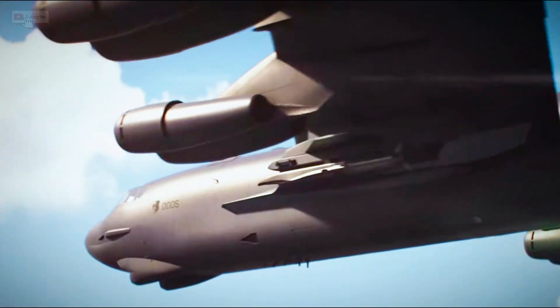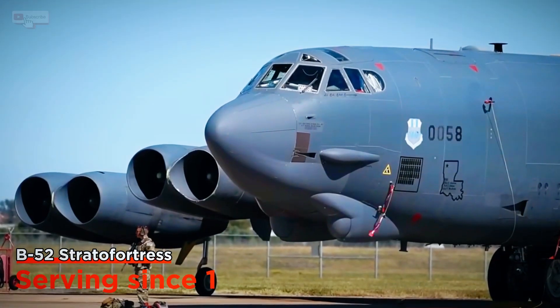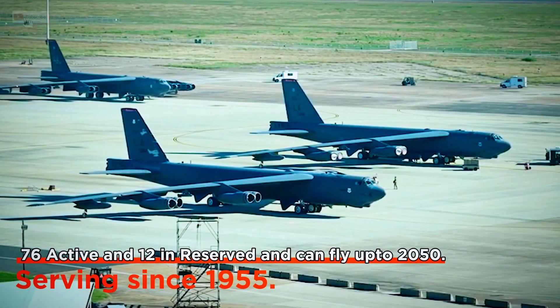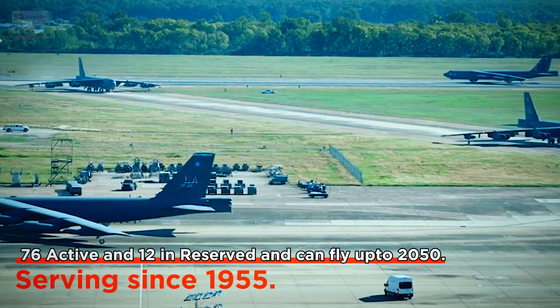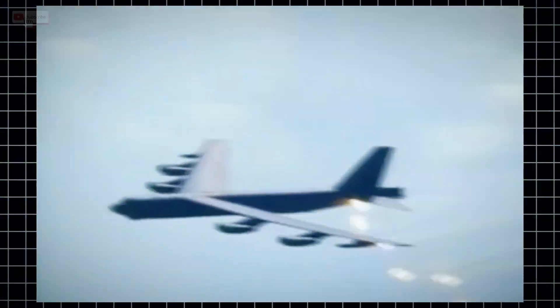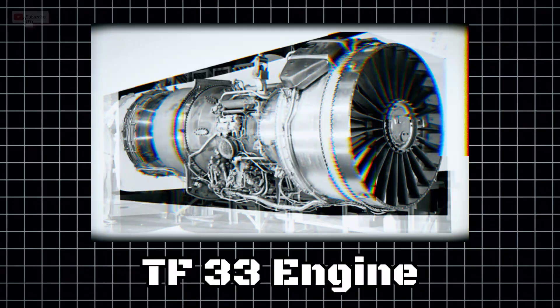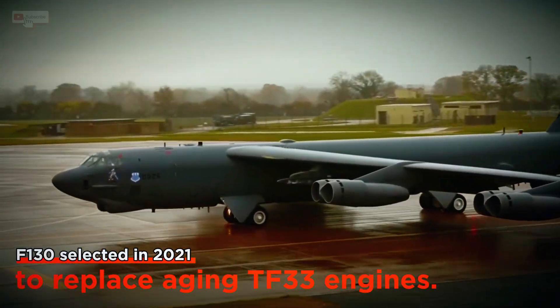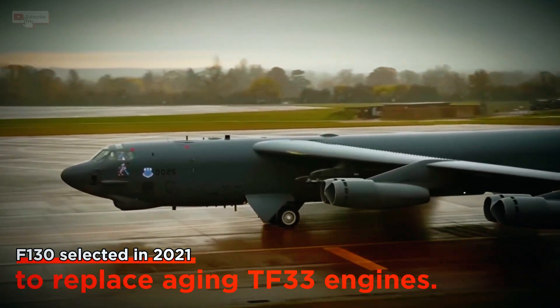The B-52 Stratofortress has been the backbone of U.S. strategic bombing since 1955. Despite its age, these bombers still carry on today — 76 active, 12 in reserve — and they're slated to fly well into the 2050s. But the aging Pratt and Whitney TF-33 engines, which have powered these bombers for decades, are reaching the end of their service life.